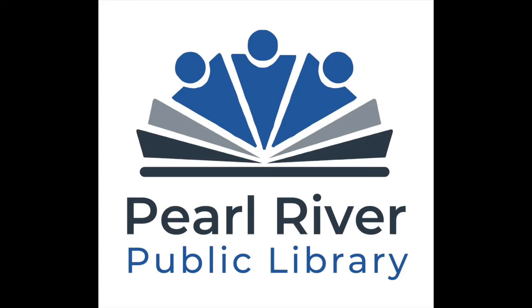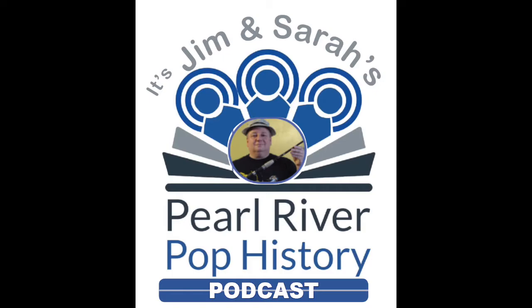Welcome to the Pearl River Pop History Podcast — get to know your town in about five minutes, one landmark at a time. I'm Sarah Northfield, the children's librarian here at Pearl River Library, and I'm here with Jim Cassetta, local history librarian and author.